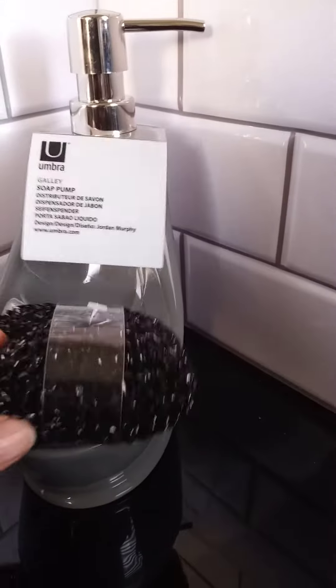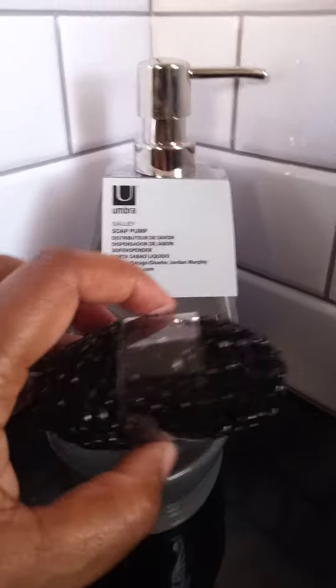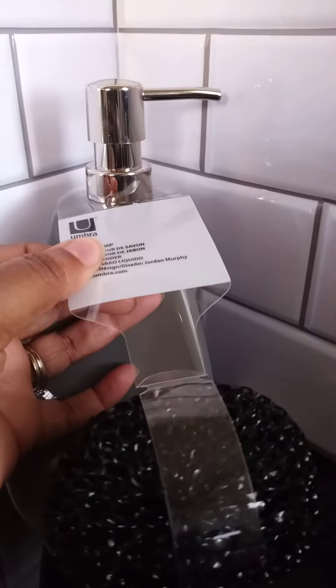We were trying to determine — is this a bathroom sponge for exfoliating your skin, or is this for the kitchen? I want you guys to leave me a comment below on what you think this is really used for. So, is it for the bathroom or is it for the kitchen?